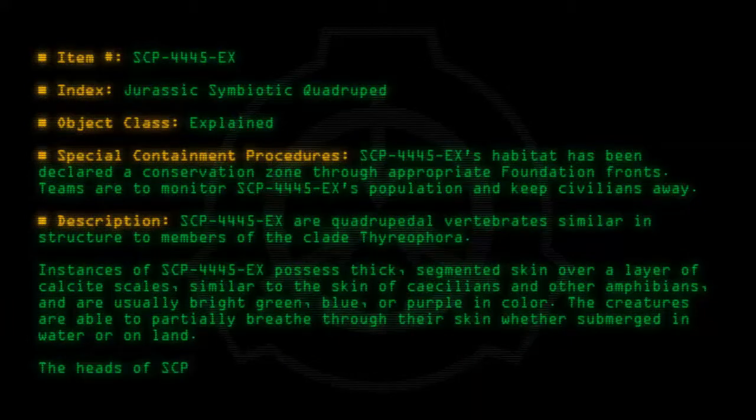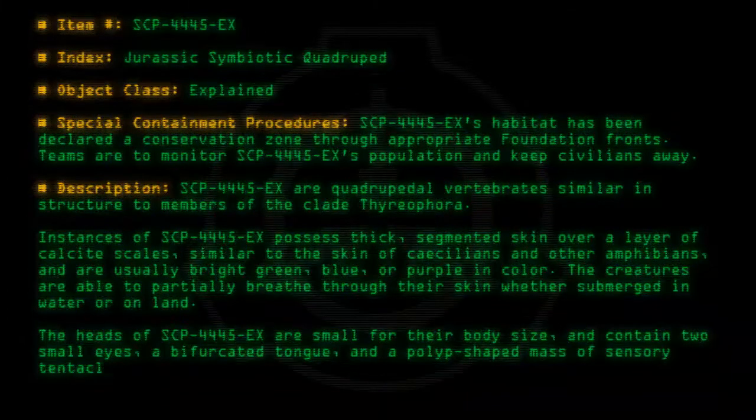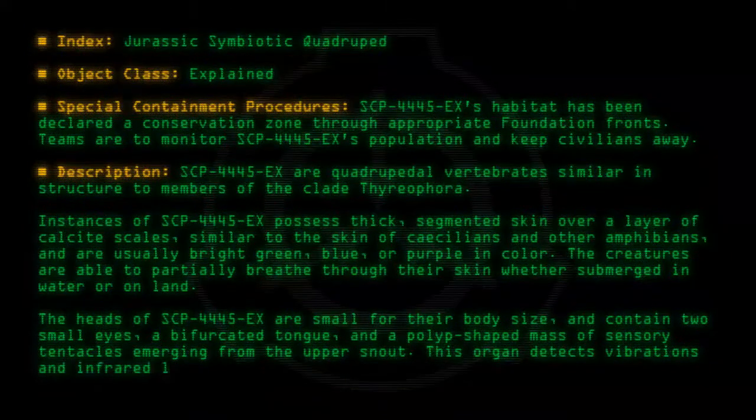The heads of SCP-4445-EX are small for their body size, and contain two small eyes, a bifurcated tongue, and a polyp-shaped mass of sensory tentacles emerging from the upper snout. This organ detects vibrations and infrared light.